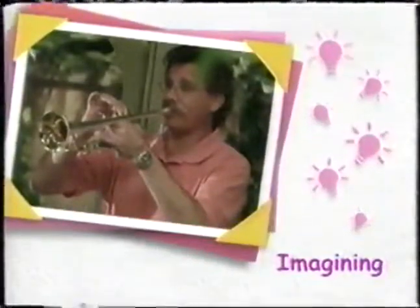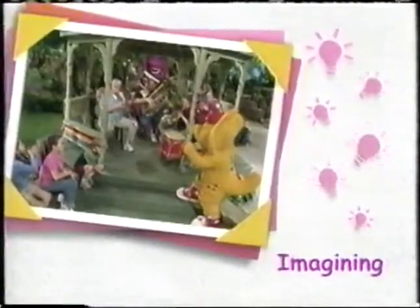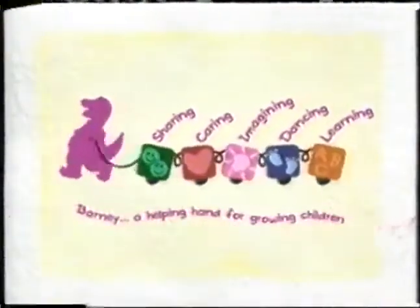Learning to play an instrument takes lots of practice, but it's lots of fun, too. Make music a part of your family by introducing music or an instrument to your child. Barney, a helping hand for growing children.